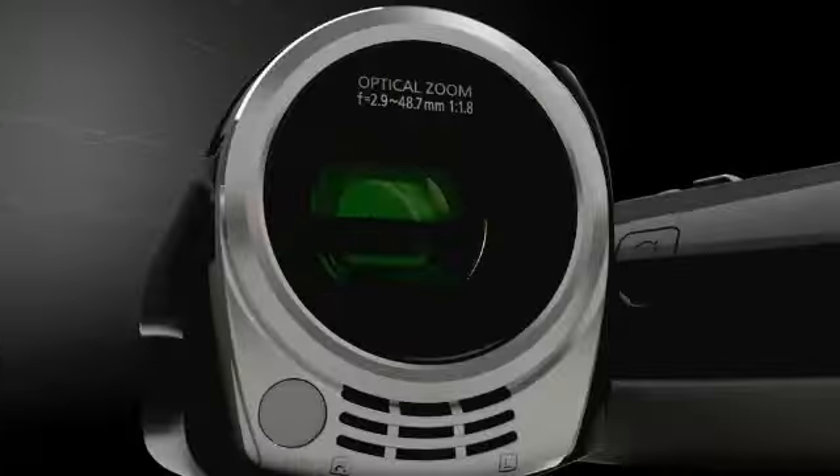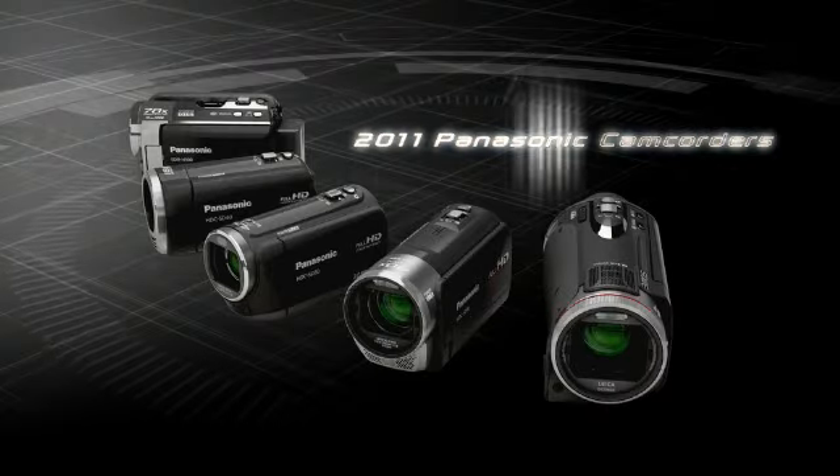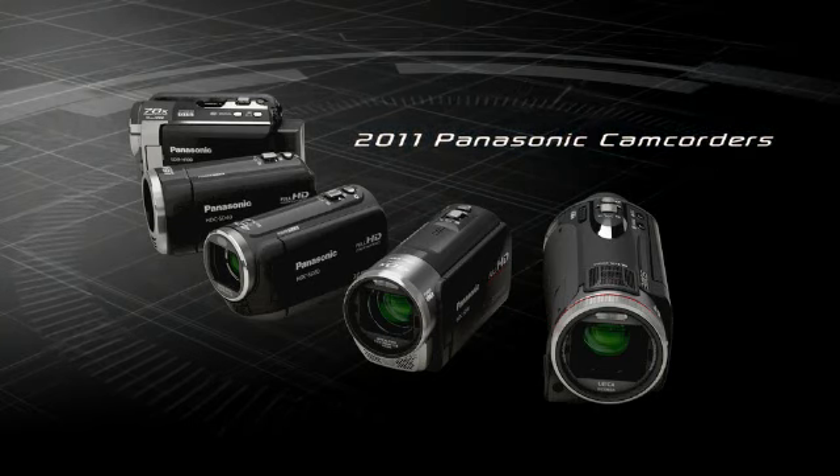From Full HD to standard definition, Panasonic's 2011 camcorders deliver high quality images.